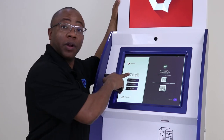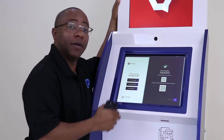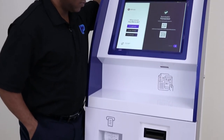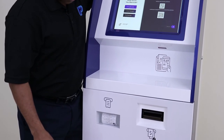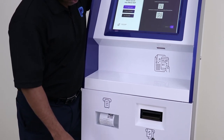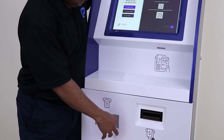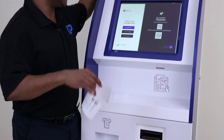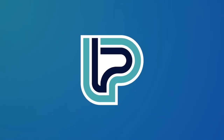Now I can either print my receipt or email my receipt. I'm going to print the receipt. I have my receipt — transaction successful. Thanks guys, I'll see you next time!